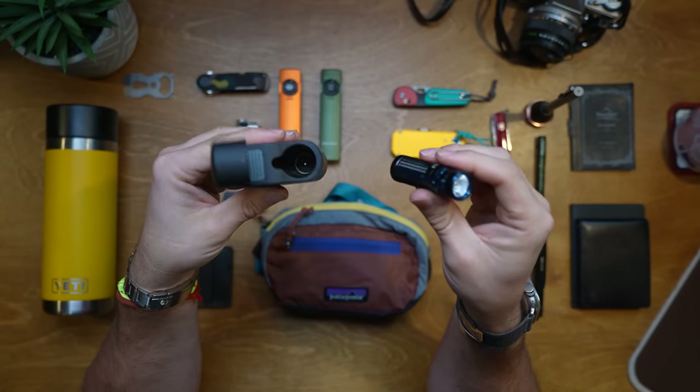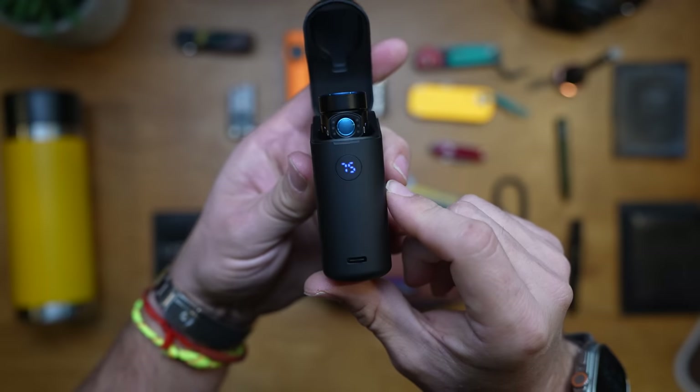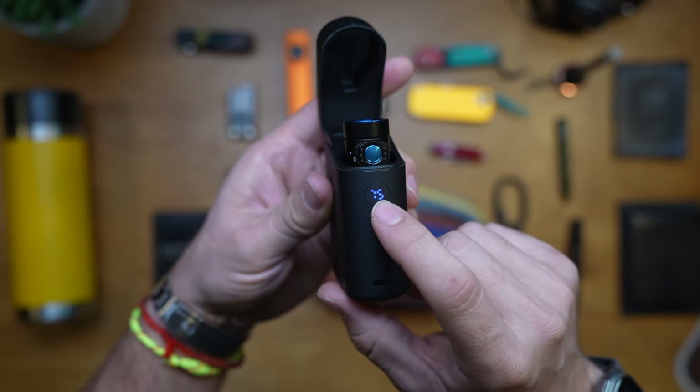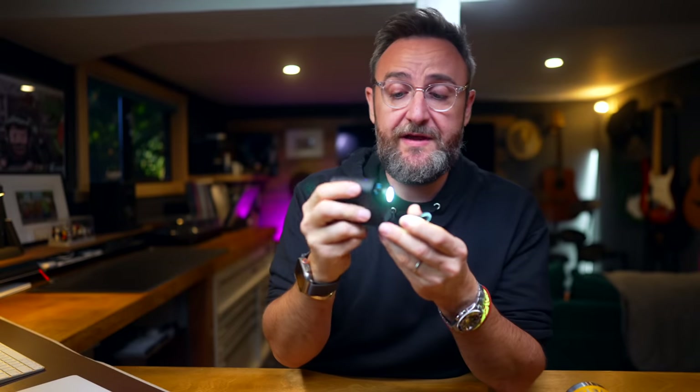This one comes with the charging case and you can get both for less than $100. The charging case does several things — it will charge your flashlight multiple times, it's got a little indicator light for power remaining, and that indicator turns out to be a button so you can control the flashlight from the case. You can turn it on, off, and cycle through power levels while it's in the battery bank.